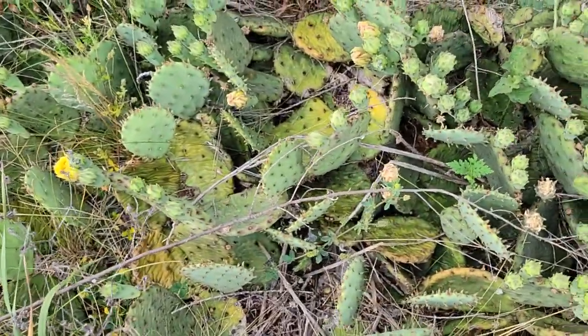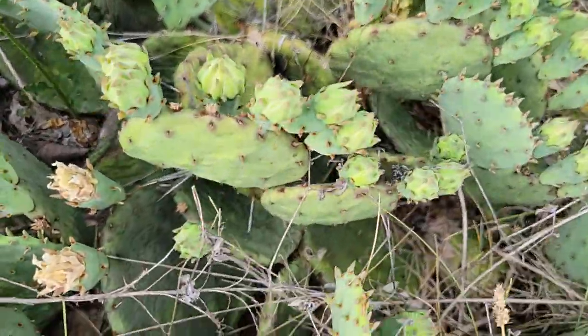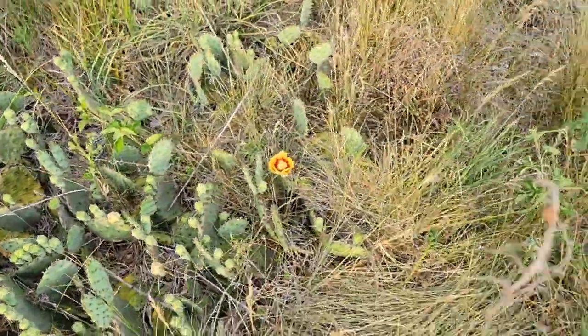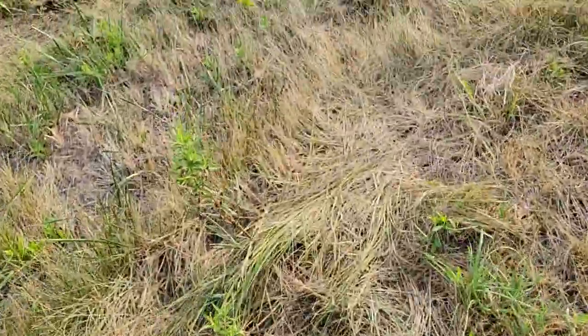Look at all the flowers on these. We're going to make some jelly out of these — prickly pear cactus jelly. Look at all the flowers and things they have on them. There's more up the trail here.